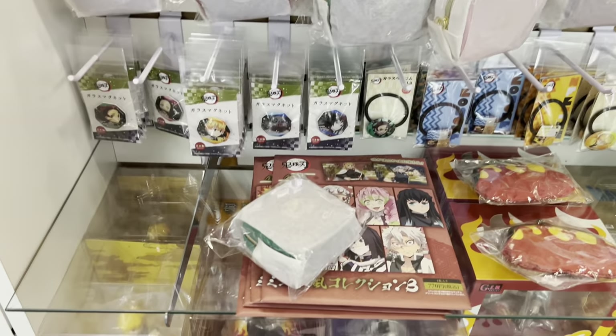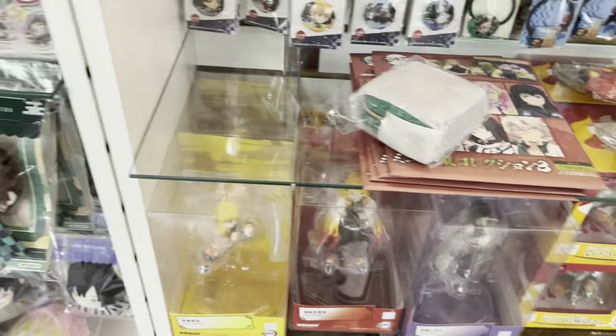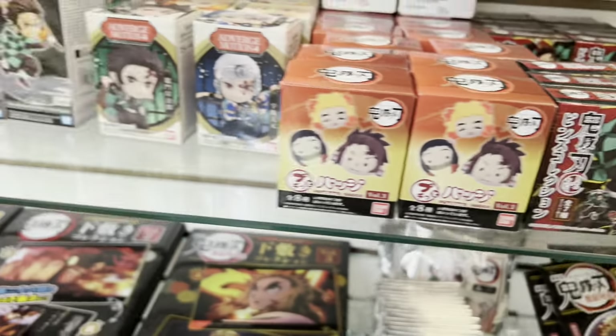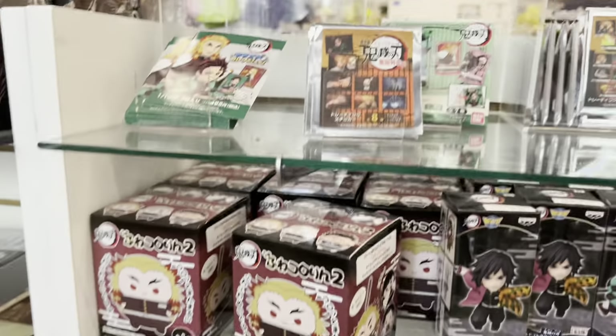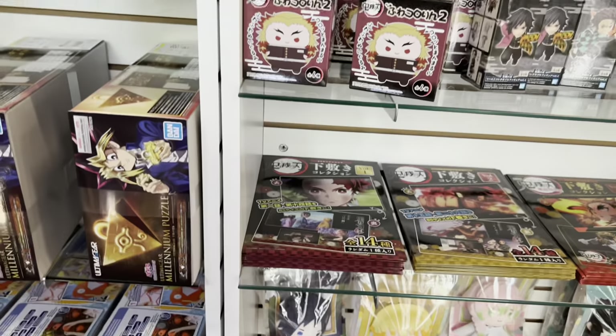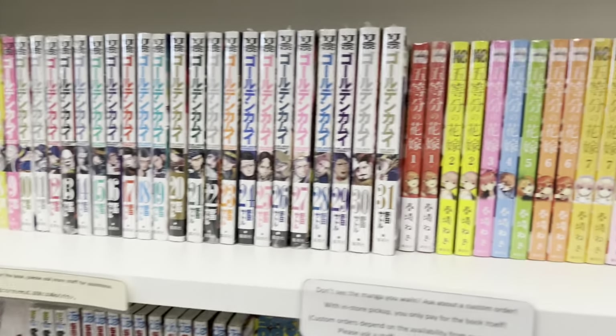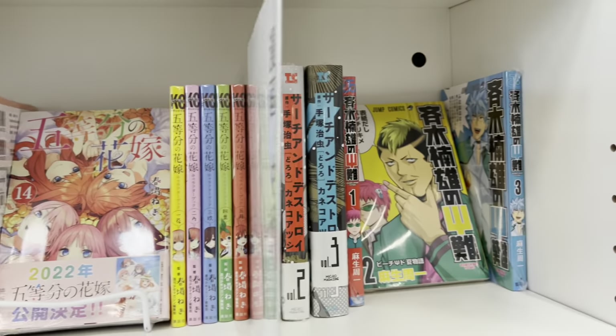Here is their Demon Slayer section — same thing, they have so much Demon Slayer merchandise, and these giant can badge blind boxes which are always so interesting to see. I would get one at some point, but I don't know where I'd put it.